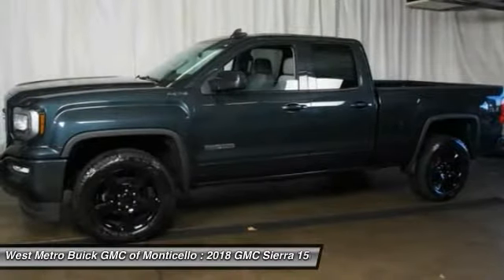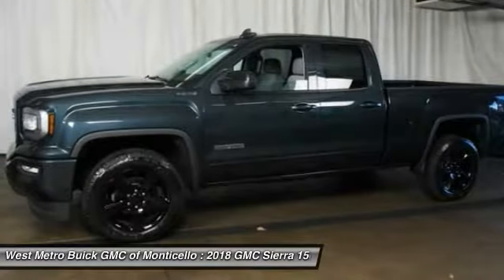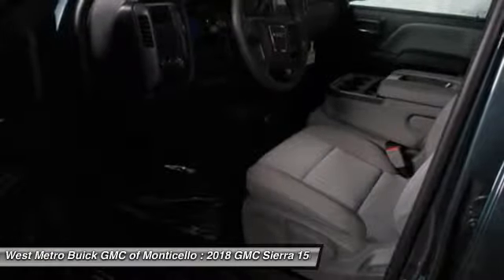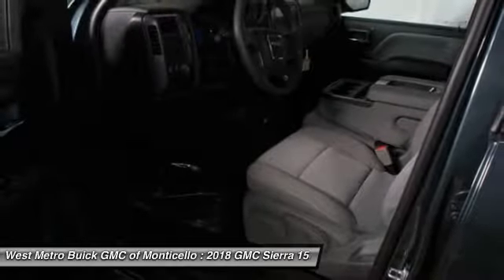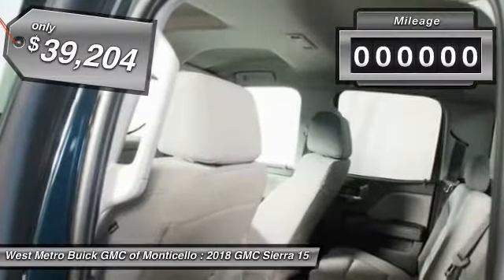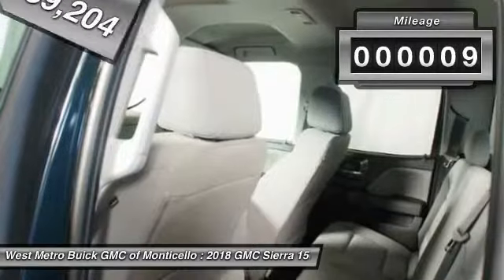Sierra 1500 now comes standard with a Vortex 6.2 liter and 5.3 liter V8 engine and an electronically controlled automatic transmission that combines high max hauling capability with precise control, and is priced below $40,000. This vehicle has less than 100 miles.